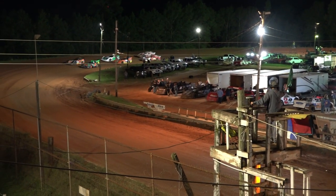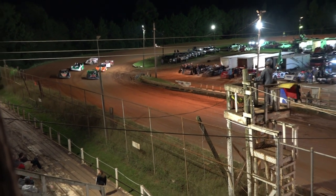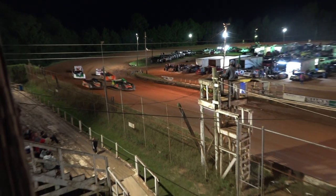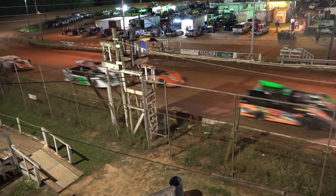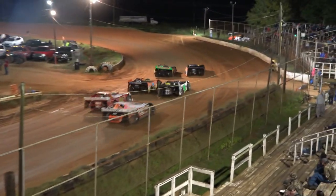All right, ladies and gentlemen, who out there is ready for some late model feature racing? All right, we line up as follows. Starting in the rear, in the 22 machine, his first time in that late model, that'll be Justin Shepard.